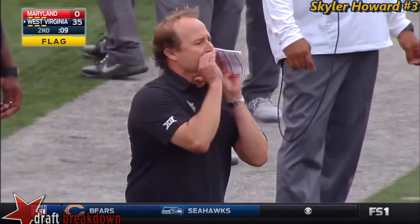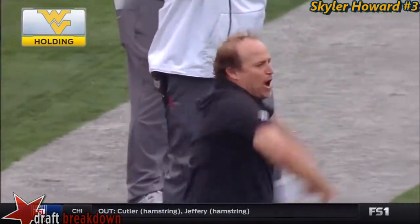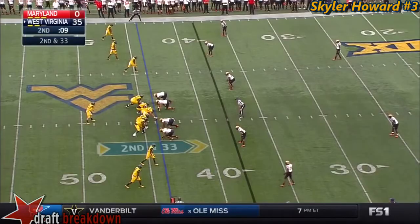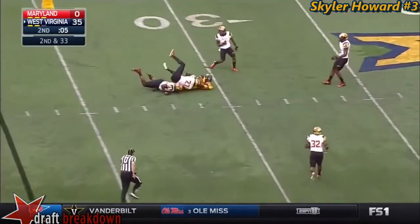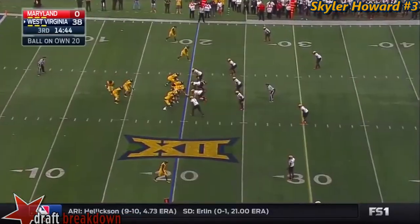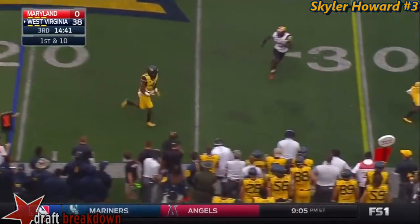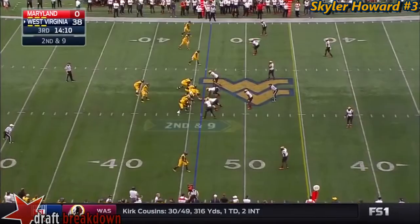Dante Thomas — holding, holding offense number 78, 10 yards from the previous spot, repeat first down. 412 yards of offense for West Virginia in the first half. That pass is committed to Jordan Thompson. The running back — fourth interception of the season for Joseph on first down. They swing it out to Rendell Smallwood in an environment like this.